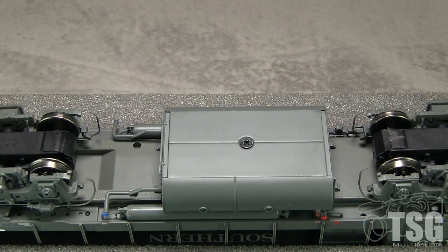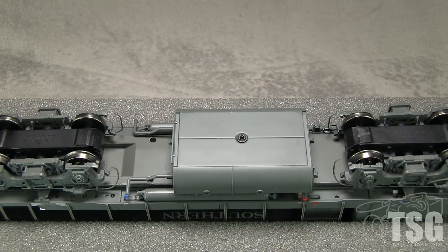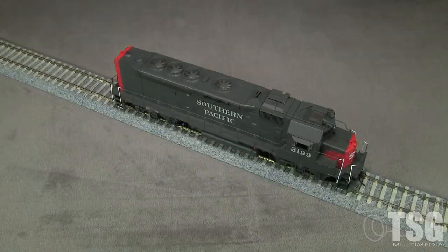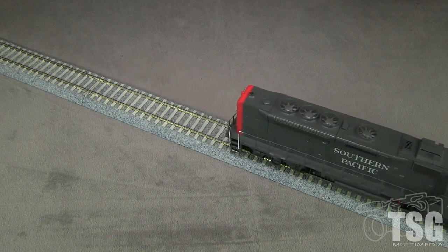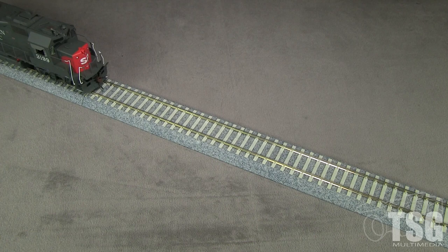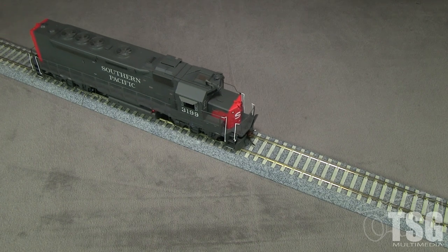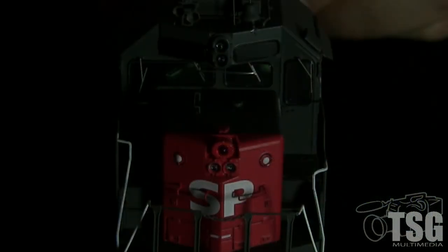All four axles are powered and all eight wheels pick up current. All of the wheels are in gauge according to the NMRA standards gauge. The model weighs 14.8 ounces, and I registered 2.2 ounces of drawbar pull on my force gauge. I'm running the model on DC. The model runs smooth and pretty quiet with good low speed capability. These are bulbs, not LEDs.